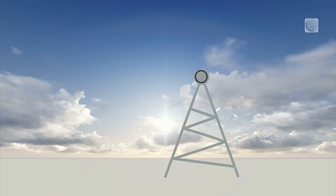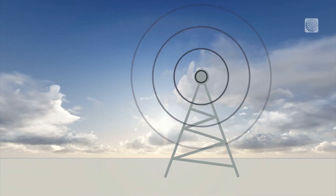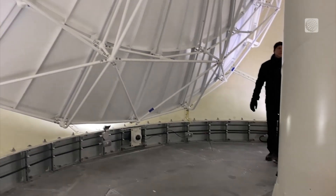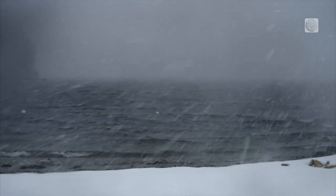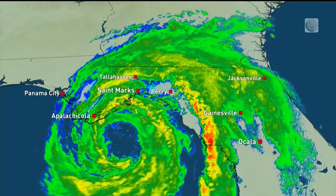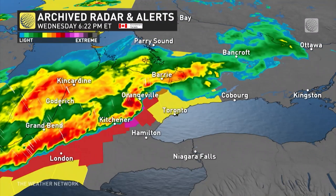Radar uses radio waves to determine distance, also known as ranging, angle, and radial velocity of objects. These waves from the transmitter reflect off objects and then return back to the receiver, giving information about the object's locations and speeds.